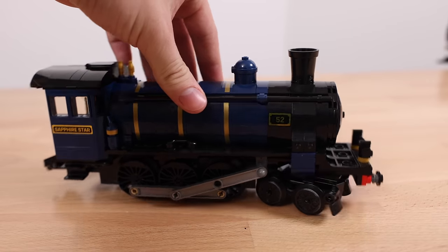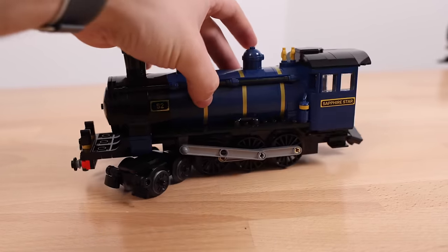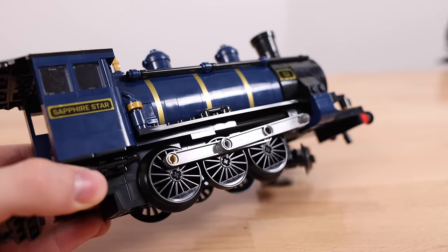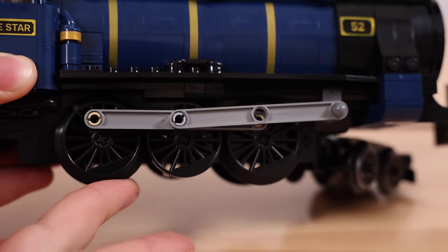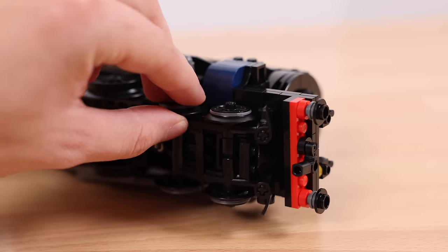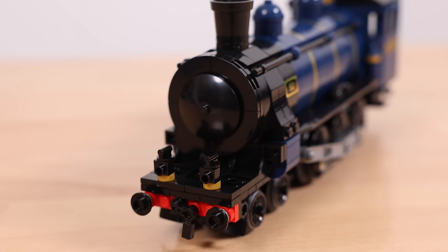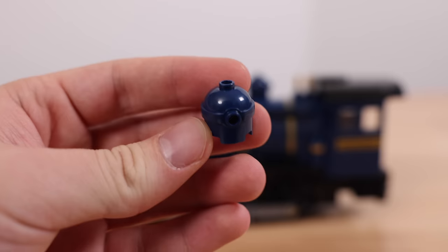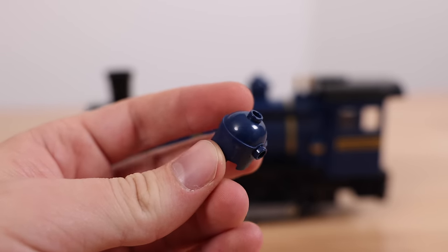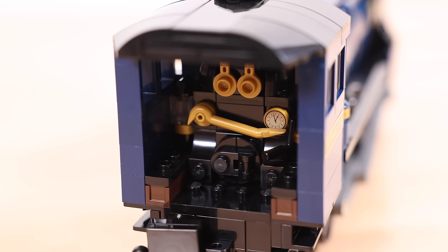First, we'll take a look at the locomotive. You might notice there is a combination of both stickers and printed pieces. There is also a brand new coupling rod piece that is exclusive to this set as of this review — it will likely pop up in future trains, but for now it is an exclusive part, which is kind of cool for train fans. Looking towards the top of the train, you'll see the whistle and funnel, both in new colors — especially this piece in dark blue, which is a LEGO Minions headpiece. Great parts usage from the LEGO team.